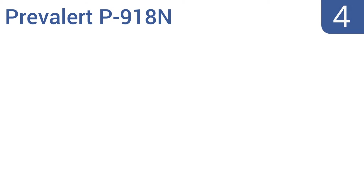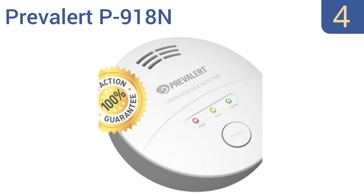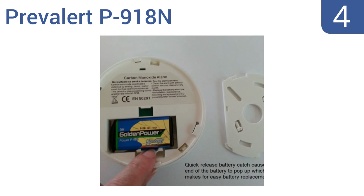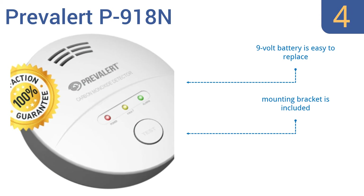Coming in at number 4 on our list, the Prevalert P918N uses its innovative electrochemical technology to detect carbon monoxide at even its lowest concentration, ensuring maximum protection. The unit comes with a total satisfaction guarantee. Its 9V battery is easy to replace and it includes a mounting bracket. However, the light can be a little distracting.